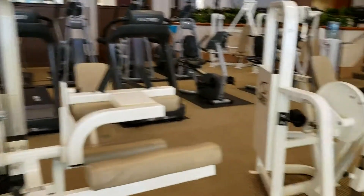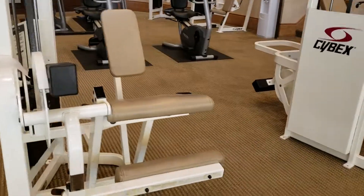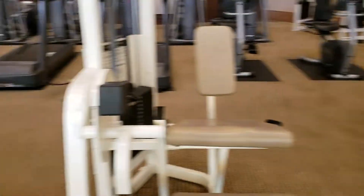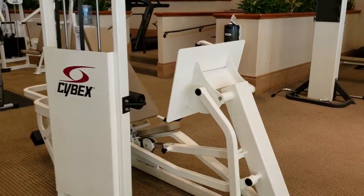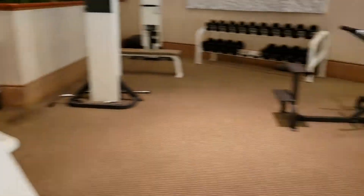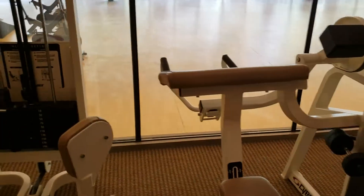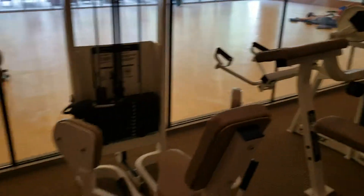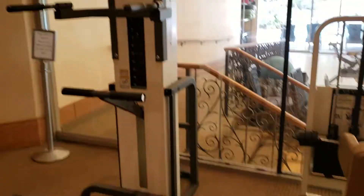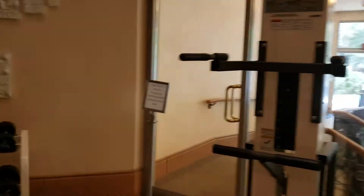Everything really basic: leg extension, leg curl, leg extension, leg press. Coming over here: hip abductors, and a bicep preacher curl machine. Oh, here's some more dumbbells. Got a Gravitron pull-up bar dip station.